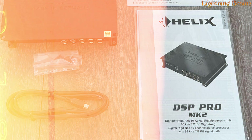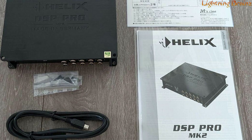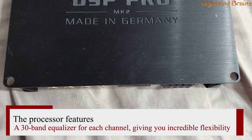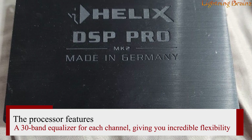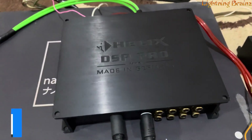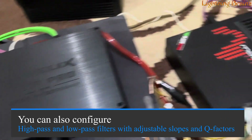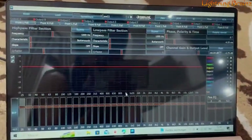This level of control ensures that every note and beat is delivered with the utmost clarity and precision, tailored perfectly to your listening environment. The processor features a 30-band equalizer for each channel, giving you incredible flexibility to smooth out any audio rough spots and achieve the perfect sound curve. You can also configure high-pass and low-pass filters with adjustable slopes and Q factors, allowing for even finer sound customization.